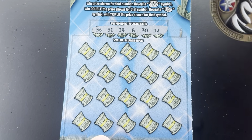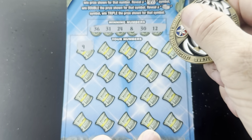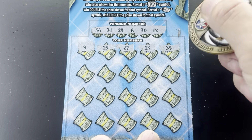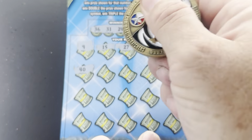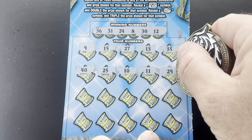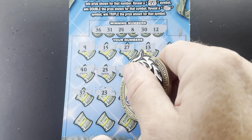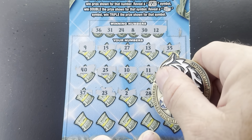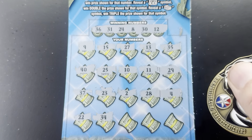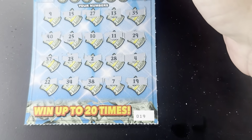All right, we have 8, 12, 24, 30, 31, and 36. Number 9, one off — 15, 27, 13, 35. We have 36, 40. We have 30, 25, 10, 11, and 29. No matches so far. 37, we have 36, 26, 23, a deuce, 28, and 4. Last row: 22, 34. We have 24 — 38, 7, and 19 in the corner on ticket number 19.